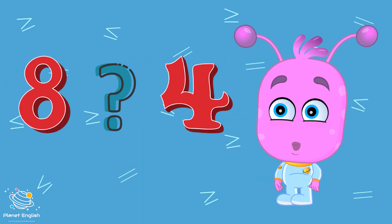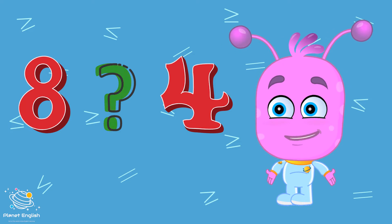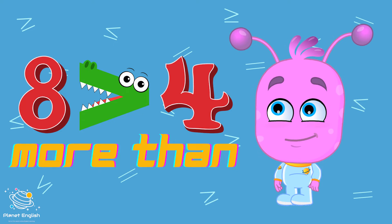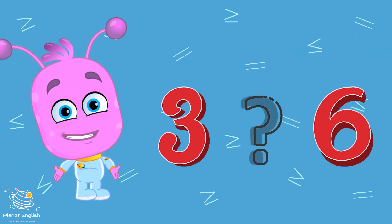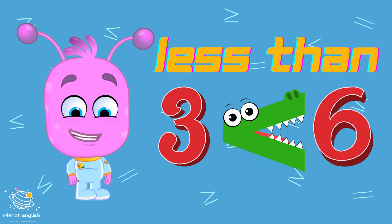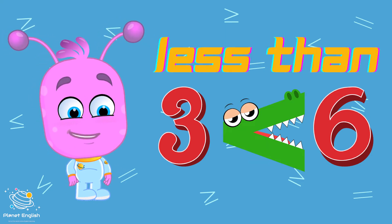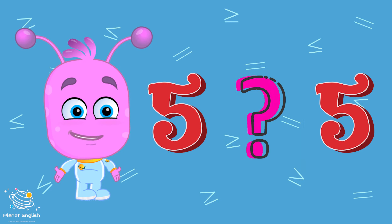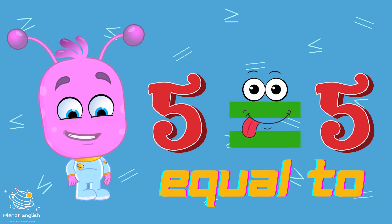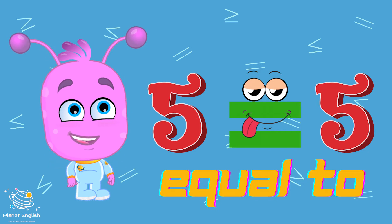Hmm, which sign do we use here? That's right, eight is more than four. Hmm, which sign do we use here? That's it, three is less than six. And what about these numbers? They're the same, so we use an equal sign. No crocodiles!